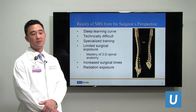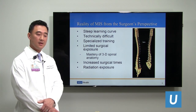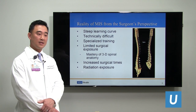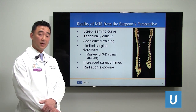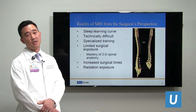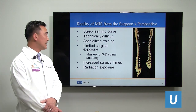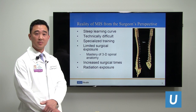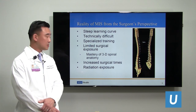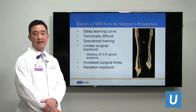From the surgeon's perspective, minimally invasive surgery is difficult. There is a very steep learning curve, and it requires many cases to feel competent because it is technically difficult. We have to make small incisions and visualize what we are doing without actually seeing it anatomically, so we require radiographic images to understand the anatomy. With limited surgical exposure, we have to be masters of three-dimensional spinal anatomy when given two-dimensional radiographic images. This leads to increased surgical times and increased radiation exposure to both the surgeon, the OR staff, and the patient.